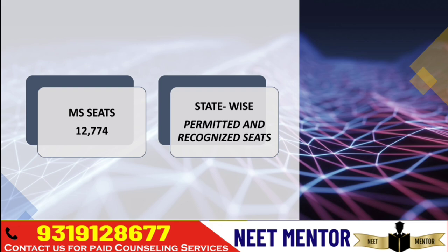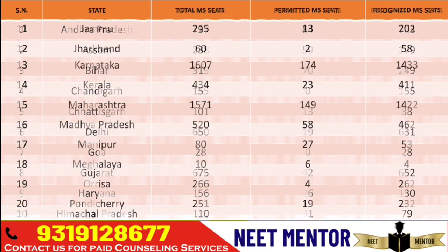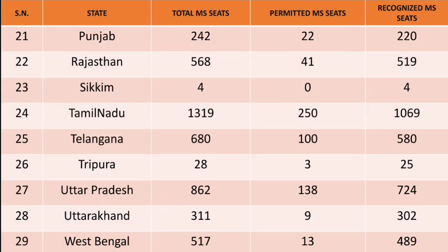Now let's take a look at total MS seats available in India across private colleges, government colleges, diploma courses, and deemed universities — 12,774. There is a list of all MS seats, both permitted and recognized, state-wise. Looking at Andhra Pradesh, in MS hardly any state has more than 1,000 seats — only Karnataka and Maharashtra have more than 1,000 seats, and Tamil Nadu as well. So these three states have the highest number of seats in MS.